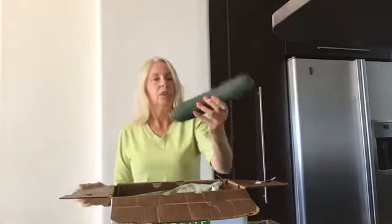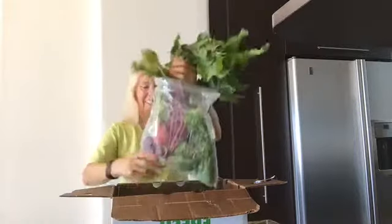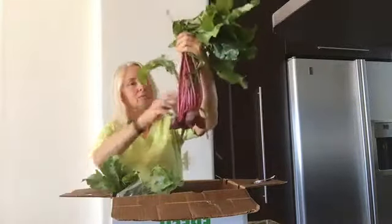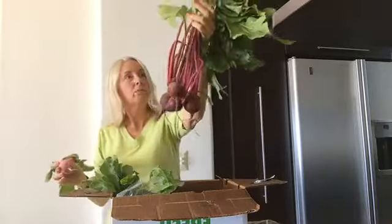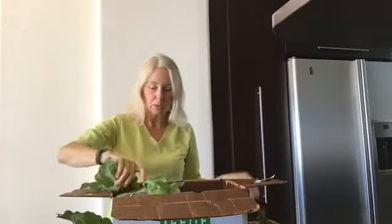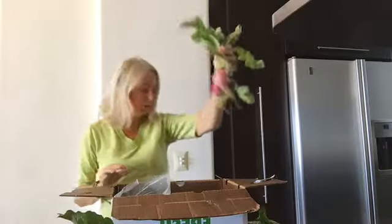A gigantic cucumber, one, two, three, four tomatoes — looks like we got a radish, baby beets with some really nice beet greens. Those are great in your smoothie, and here's a couple more radishes to go with those.